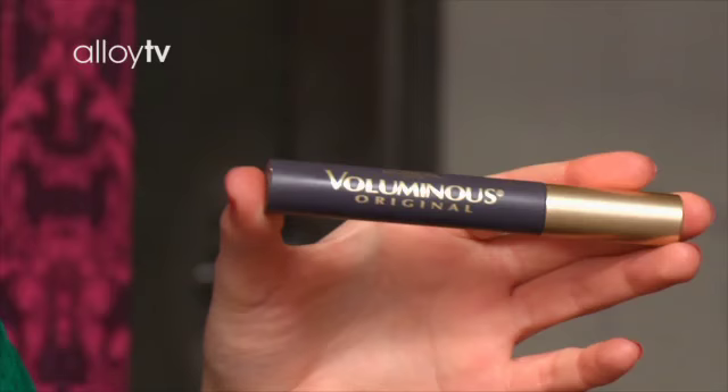The mascara I use is L'Oreal Volumeness. This mascara is great to make your eyelashes look long and have volume. You just kind of open your eyes up, look in the mirror up to see where it's hitting, and you just put it on.